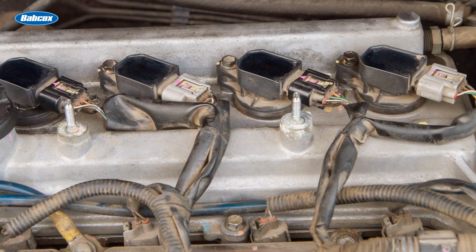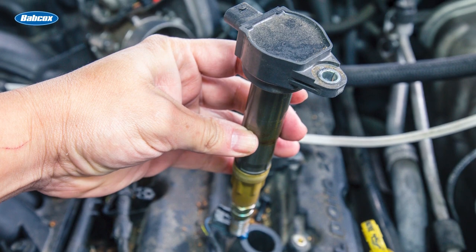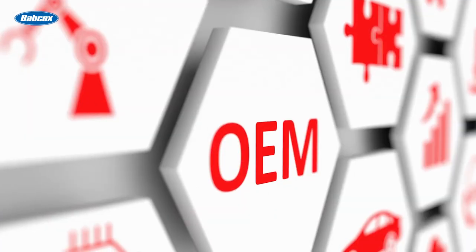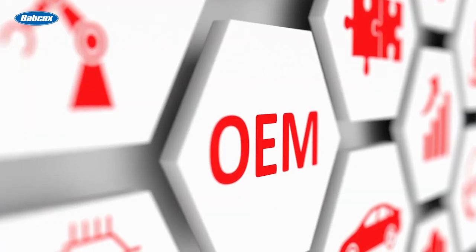Consequently, ignition coils are exposed to high heat, moisture, oil, and rapid temperature changes. The coil windings can also fail due to the large flow of amperage. Something else to keep in mind: electricity will always want to go to ground through the path of least resistance. For ignition systems, this means energy coming out of the secondary winding will want to create a spark outside the combustion chamber if a low resistance path is present.